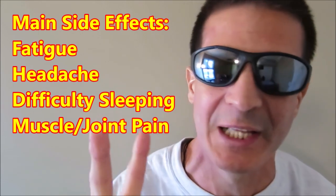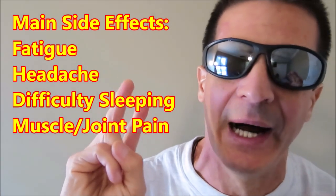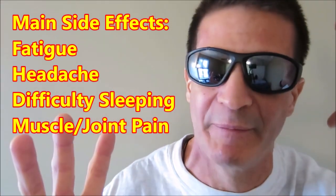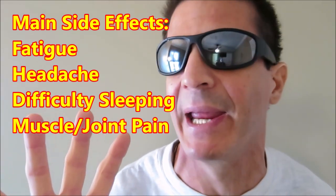With dexamethasone you have difficulty sleeping. So you have difficulty sleeping, you have fatigue, and I can get a massive headache — most likely from the Velcade — and some muscle and joint aches and pains.